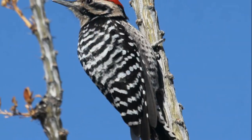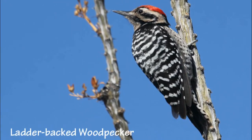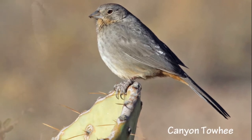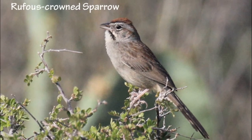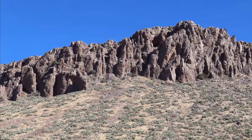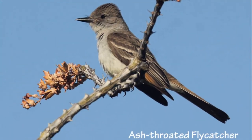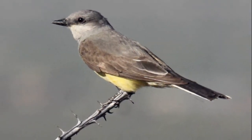Other resident birds include ladder-backed woodpecker, canyon towhee, and the rufous-crowned sparrow. Common summer visitors include ash-throated flycatcher and western kingbird.